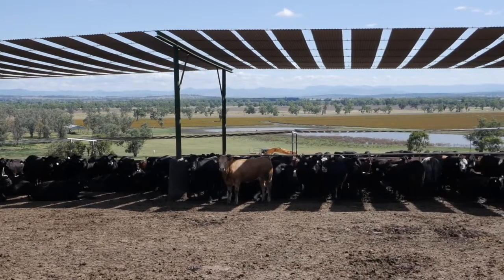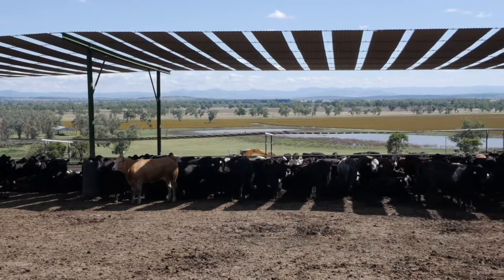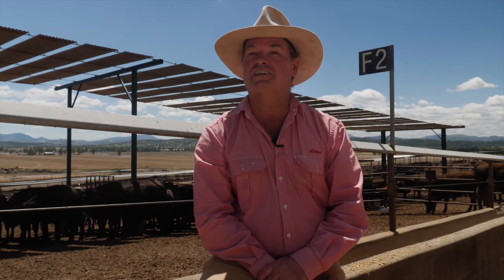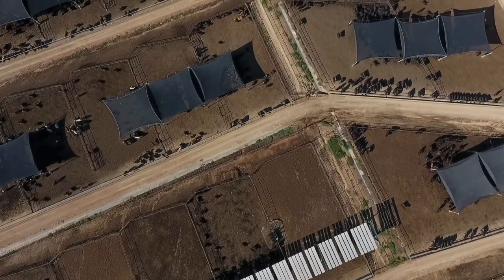The tin is all separated by around 200–300mm to allow the sun to get through that gap onto the ground to dry it out. The old shade that we had here was a traditional shade cloth, which needs to be retracted in winter and then put out in summer.